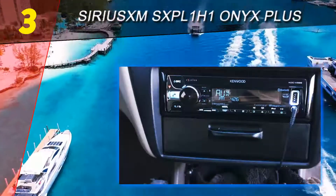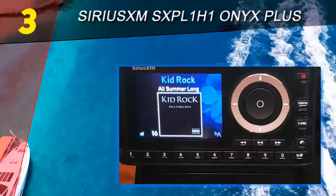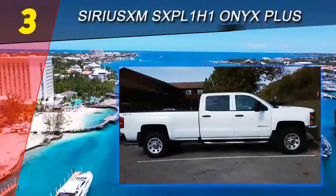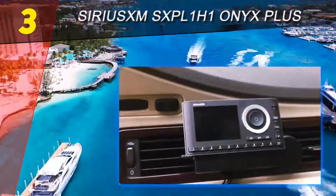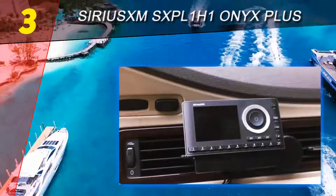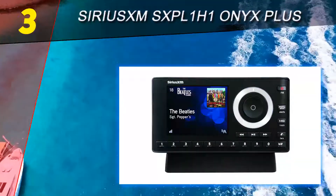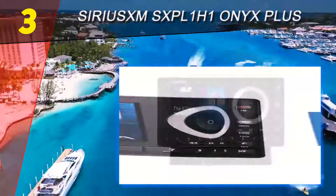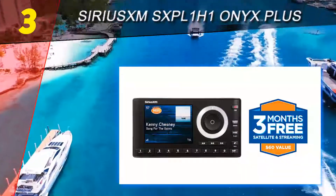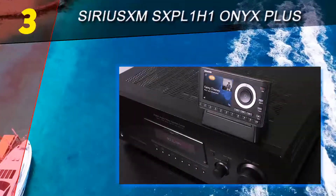Halfway through our list at number three is the Sirius XM Onyx Plus. In case you want something a bit different, the Sirius XM Onyx Plus is a nice satellite radio receiver home kit that gives you a wide selection of channels when connected to your home stereo. By plugging in some powered speakers, you can play radio and admire album art and other graphics on a colorful display. A subscription is sold separately. It brings together over 140 channels that deliver quality entertainment, including news, talk shows, and sports channels.